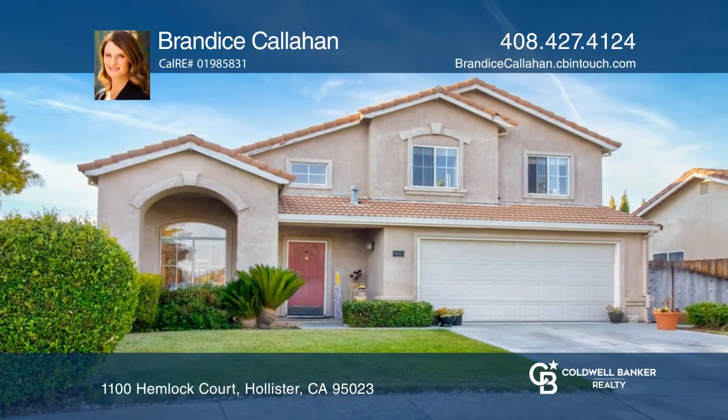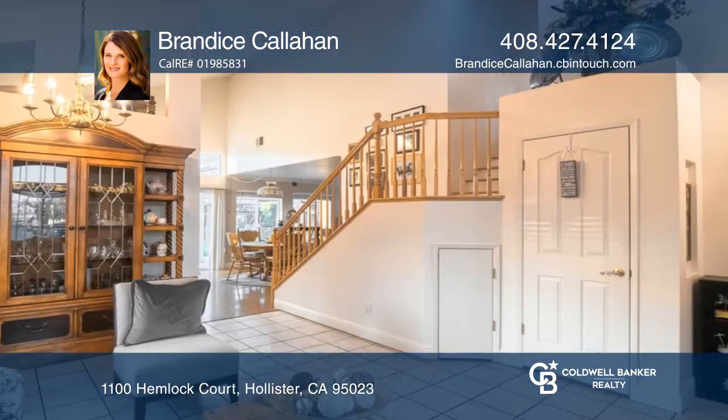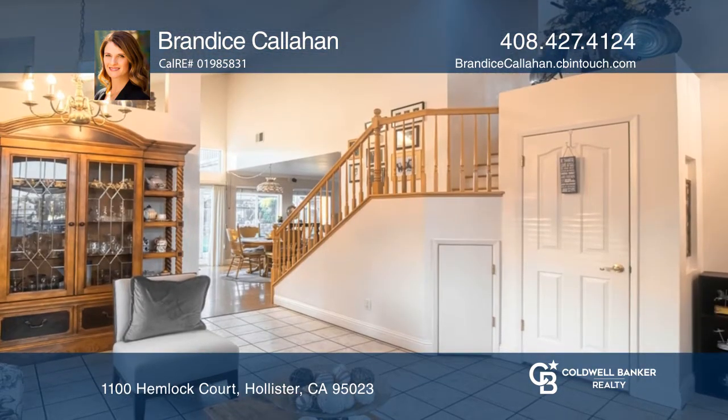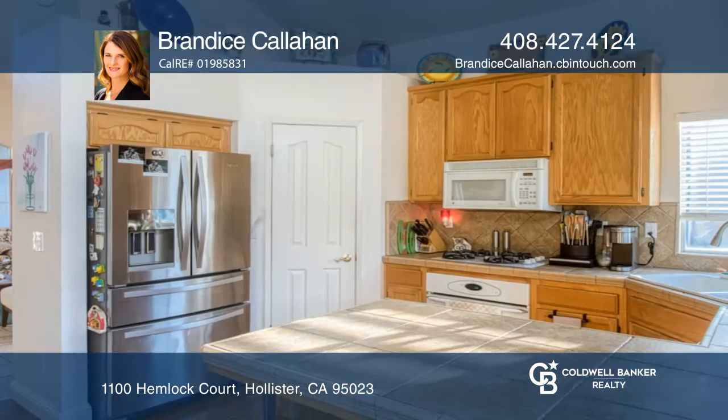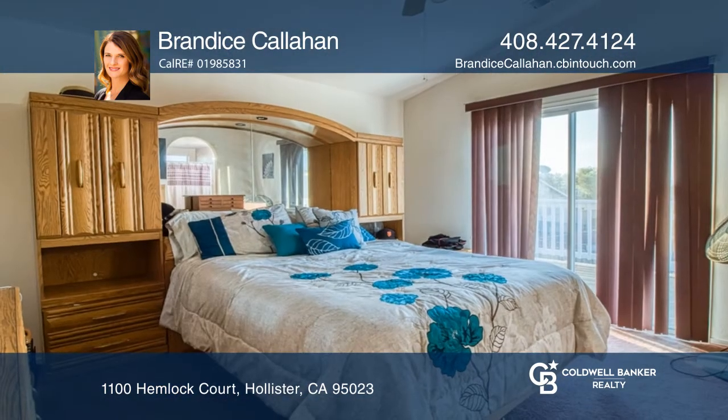Welcome home! This four-bedroom, two-and-a-half-bath home sits on a huge pie-shaped lot in the desirable Sunny Slope Village. Jump into your sparkling above-ground pool or relax in the lovely backyard.